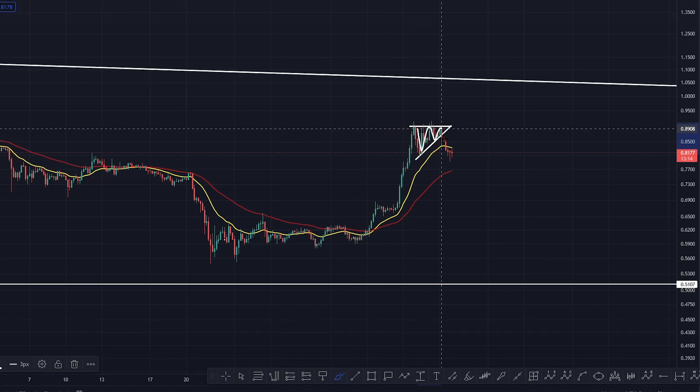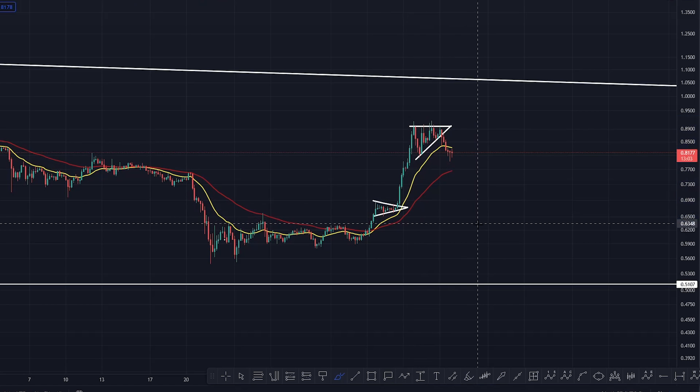So you can see XRP in this little ascending triangle, coiling it up. Like I said, when you get really close to the apex there, there's always a reaction, isn't there? Even here, we've got this little apex just there — coil it up, coil it up — reaction basically.